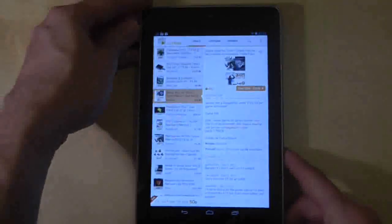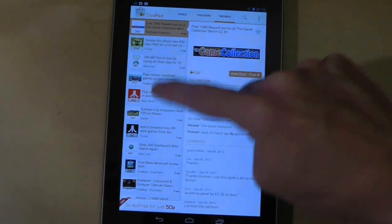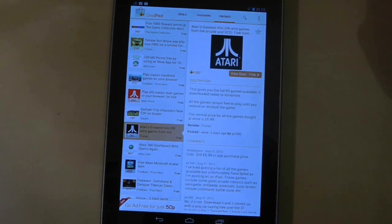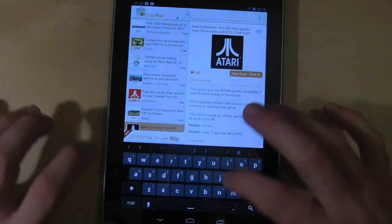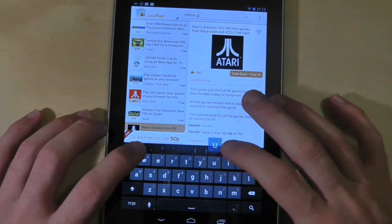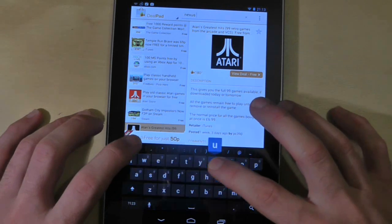And it works just as well in portrait mode as it does in landscape mode. The columns revert to a 50-50 sizing so it's still easy to navigate the deals, and the text is nice and simple to read in the right hand column, although you might have to do a little bit more scrolling in this mode.